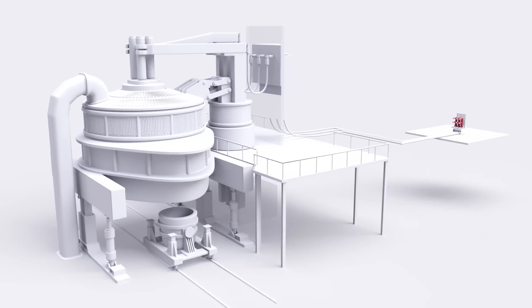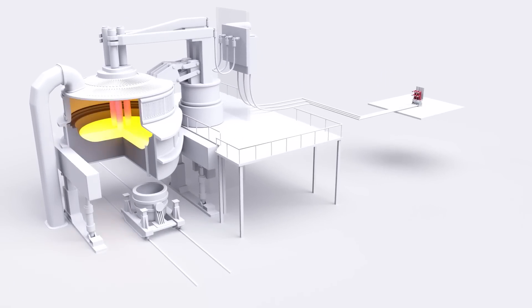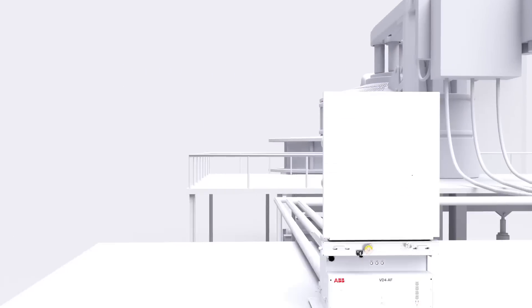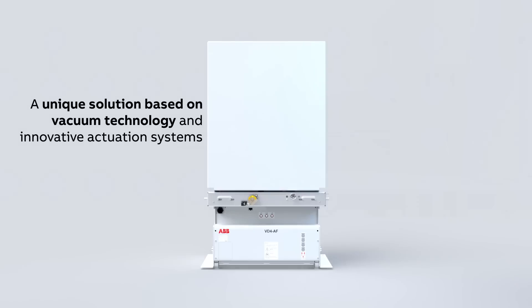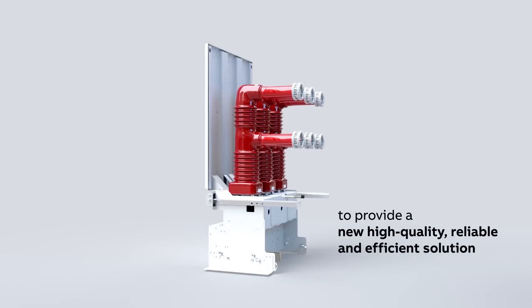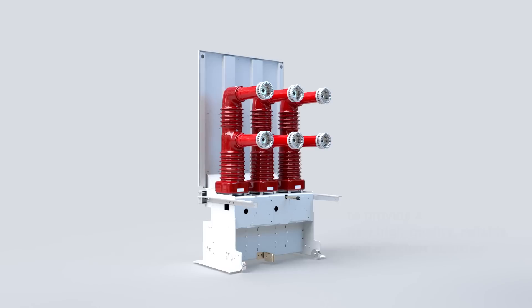And that's where ABB comes in. Our VD4AF circuit breaker enables safe and continuous steel furnace operation. VD4AF — a unique solution based on vacuum technology and innovative actuation systems to provide a new high-quality, reliable and efficient solution.